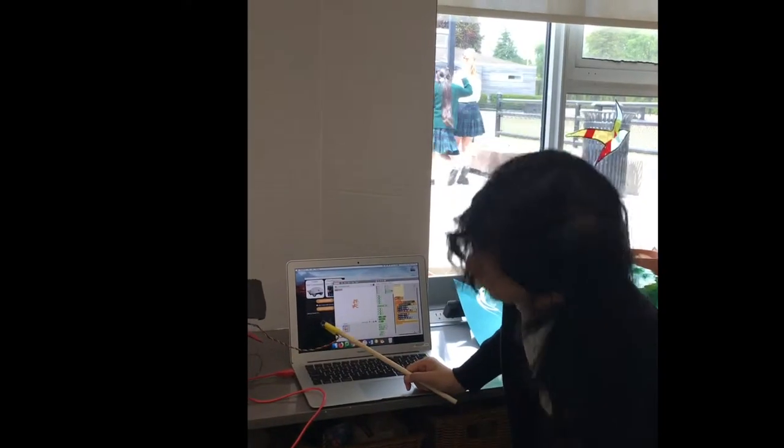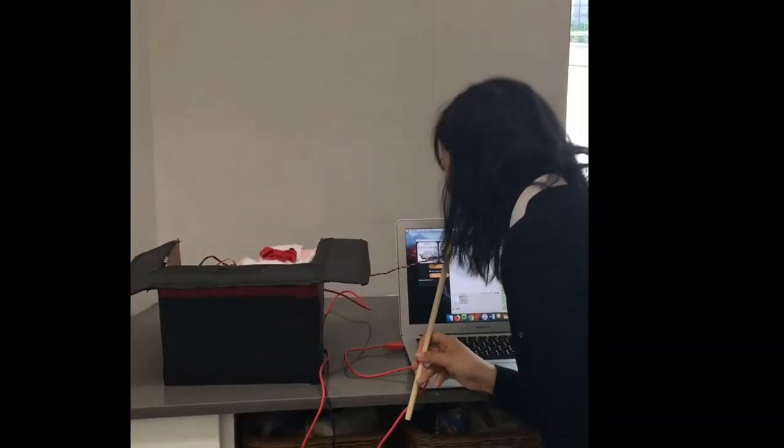I just made a bunny coming out of the magician's hat. Abracadabra!